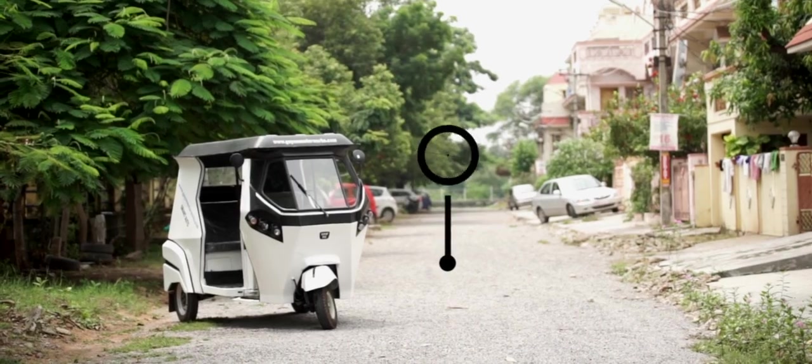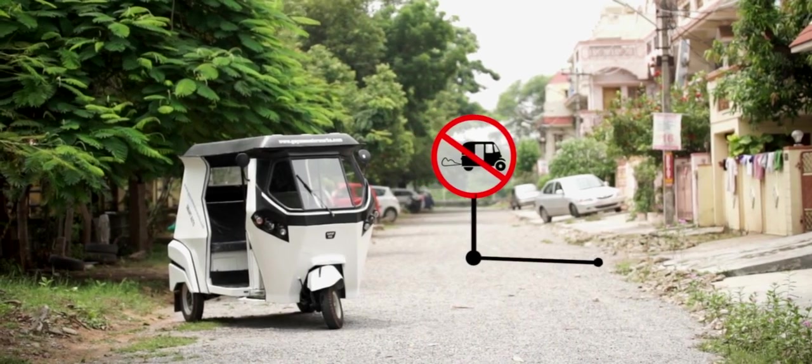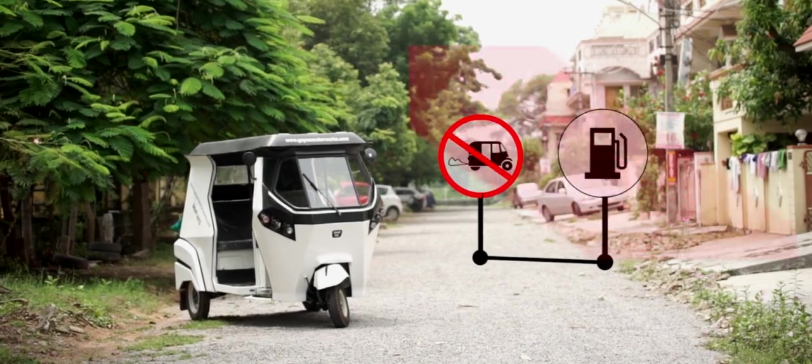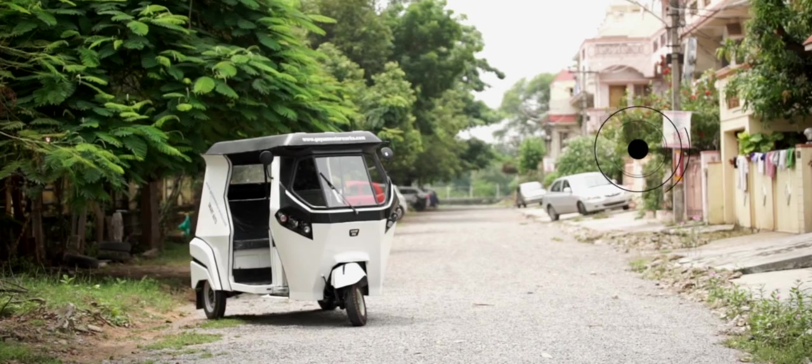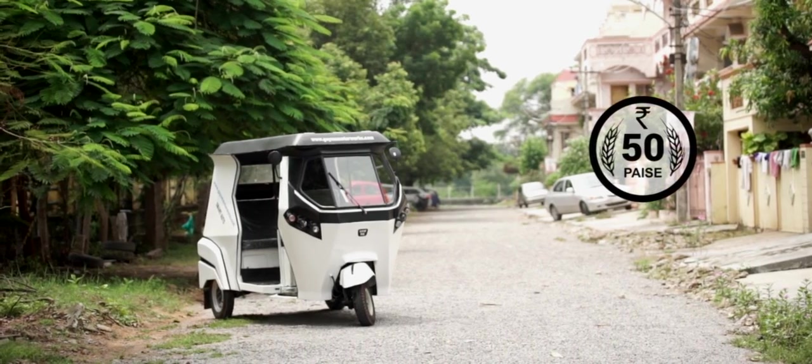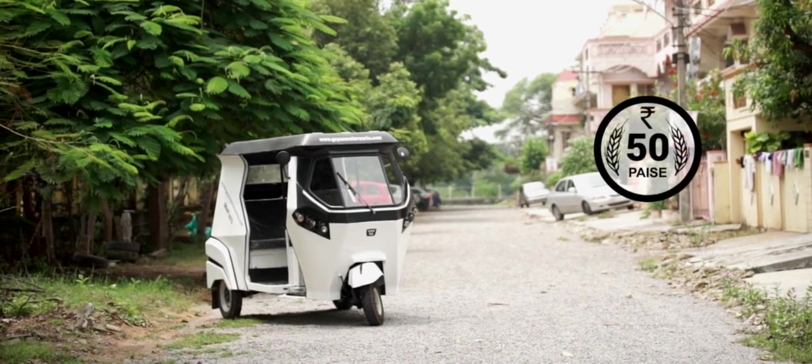This quiet and comfortable vehicle emits no exhaust gas, uses no gasoline, and generates no noise — all of these amazing features at an unbeatable operating cost of less than 50 paise per kilometer.